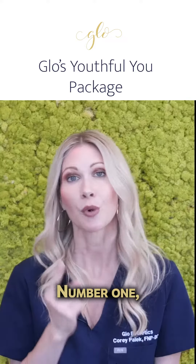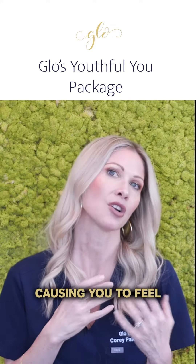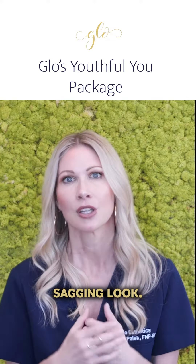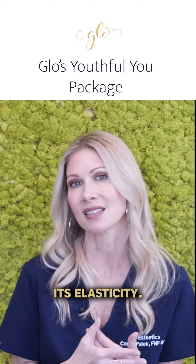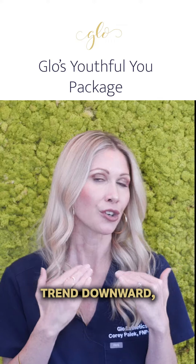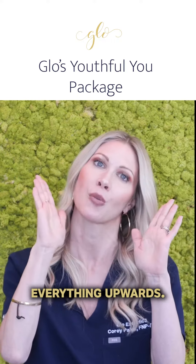So here it is. Number one, the fat pads in your face are shrinking and shifting downward, causing you to feel and look tired, creating that sagging look. Number two, your skin has lost its elasticity. So as your fat pads trend downward, your skin doesn't have the strength it once did to support those fat pads and shift everything upwards.